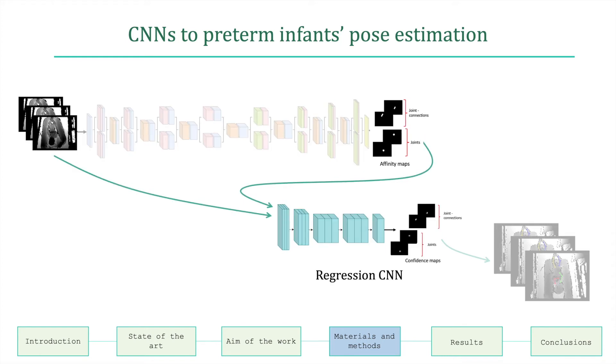The regression network is fed by stacking the depth temporal clip and the corresponding affinity maps obtained from the detection network. In this case, instead of binary masks, Gaussian distributions were considered and 20 confidence maps are produced.